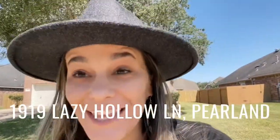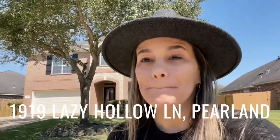Hey, Dana Williams here from the TIG TIG Realty team at Remax Fine Properties, here with an open house this gorgeous Saturday. So come on out. I'm here at 1919 Lazy Hollow Lane in Pearland, Texas. This right here is a four bedroom, three and a half bathroom plus a study with a covered patio. Come out and see me from two to four.